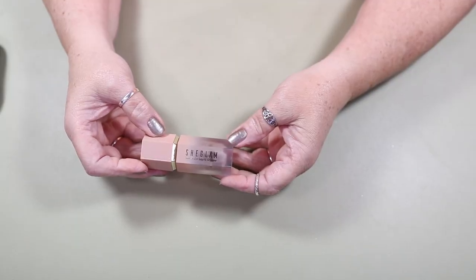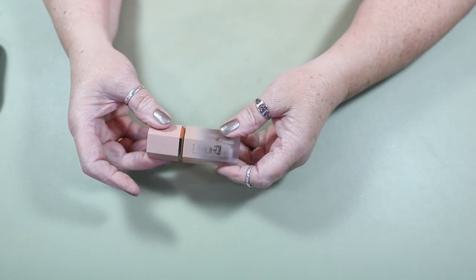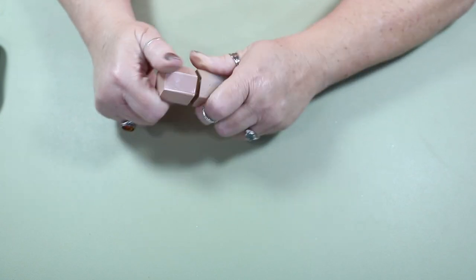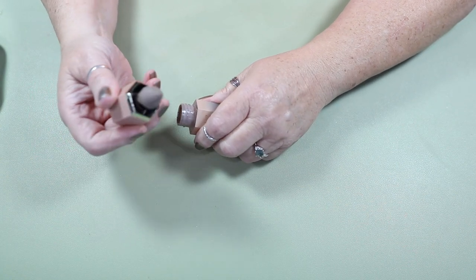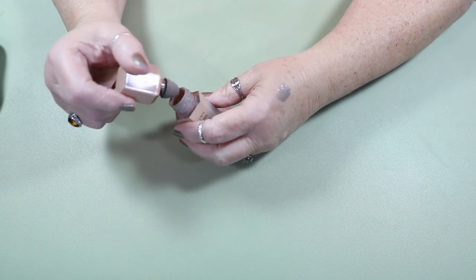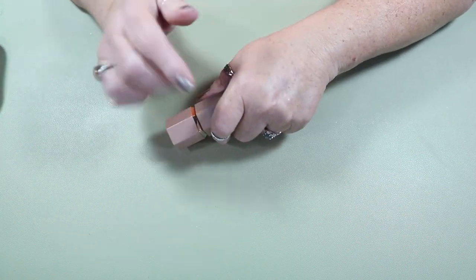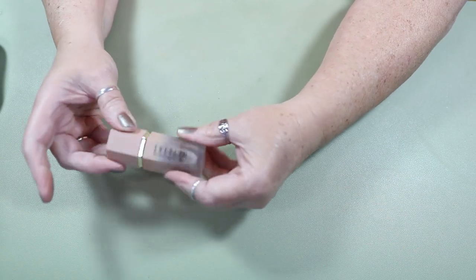For contour, I have six contour products. I will probably use one of these every two months — I will not roll them in and out every time. This is the She Glam contour. It's very gray, very cool tone. I've had this for a while and it still looks good, still smells good. So I'll be using that for a total of two months.